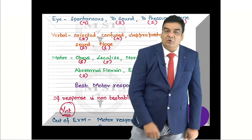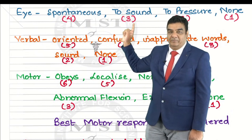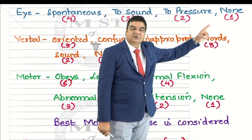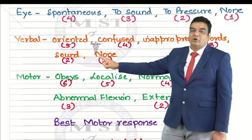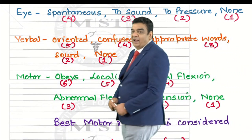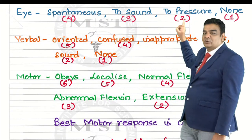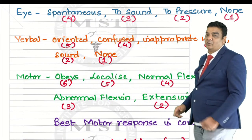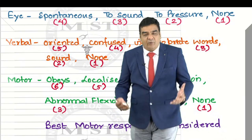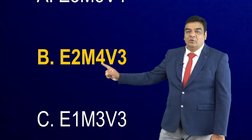In the new Glasgow Coma Scale: eyes — spontaneous 4, to sound 3 (earlier it was 'to voice command'), to pressure 2, no response 1. Verbal — oriented, confused, inappropriate words, incomprehensible sounds, no response. Motor — obeys, localizes, normal flexion, abnormal flexion, extension, no movement. The changes from the old GCS: 'to voice' became 'to sound', 'to pain' became 'to pressure', and 'withdraws' was used instead of 'normal flexion.' The correct answer for this scenario is E2, M4, V3.